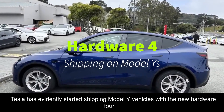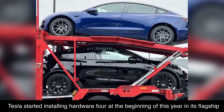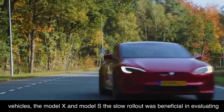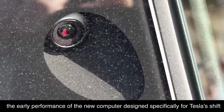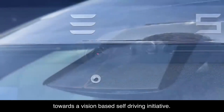Tesla has evidently started shipping Model Y vehicles with the new Hardware 4. Tesla started installing Hardware 4 at the beginning of this year in its flagship vehicles, the Model X and Model S. The slow rollout was beneficial in evaluating the early performance of the new computer designed specifically for Tesla's shift towards a vision-based self-driving initiative.